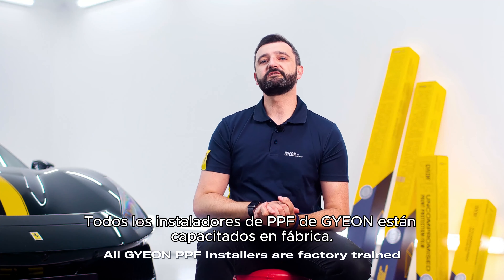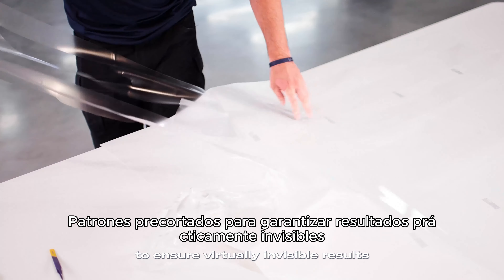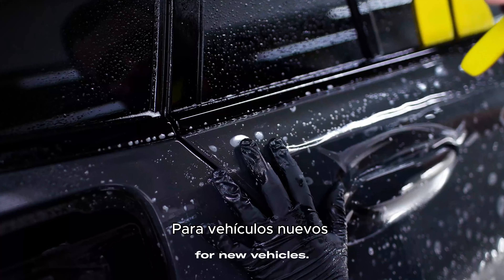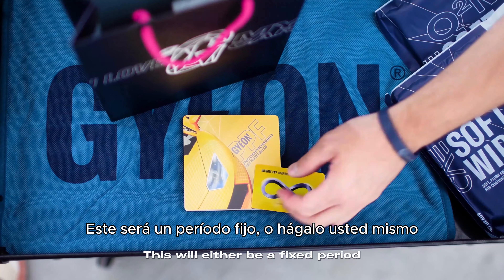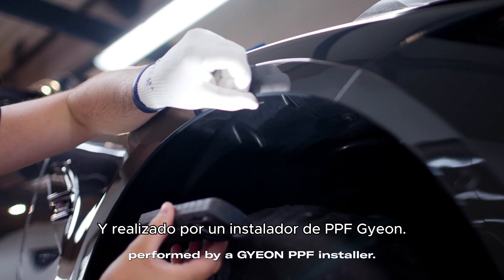All GEON PPF installers are factory trained and use extremely precise and fully customisable pre-cut patterns to ensure virtually invisible results on every install, with new patterns being continuously released for new vehicles. Every GEON PPF install is backed by a clear and honest warranty that enables you to choose how long it lasts — either a fixed period with do-it-yourself aftercare, or for as long as you are in the car with professional servicing performed by a GEON PPF installer.